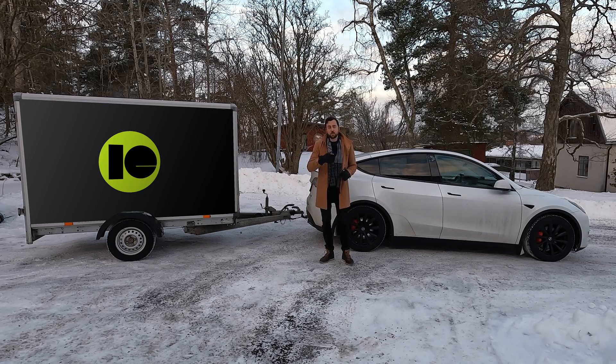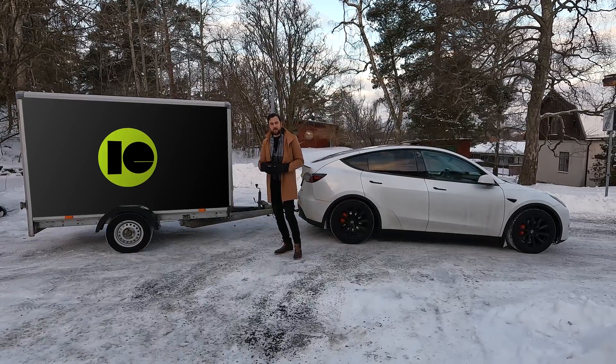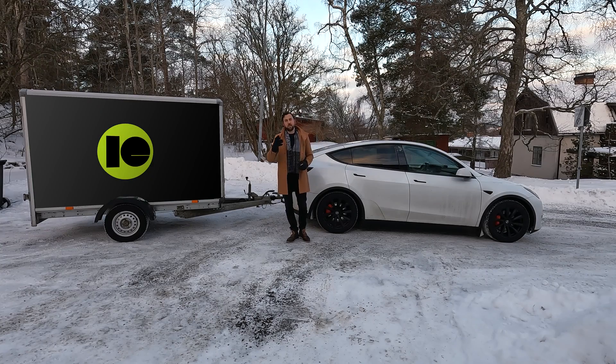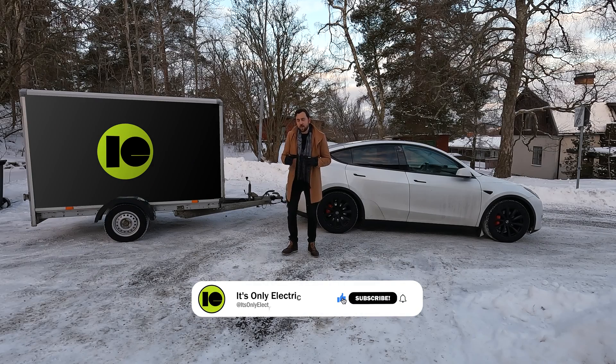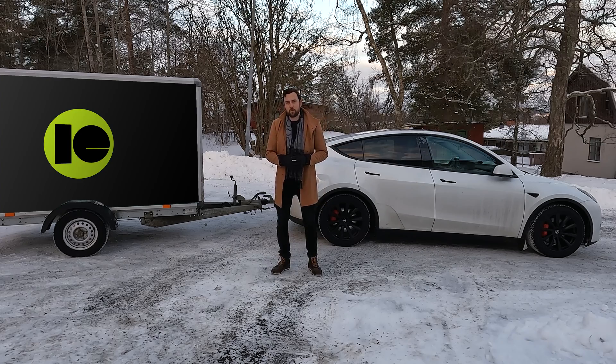I will do it in three different runs. The first run will be without any trailer at all — just the Tesla Model Y Performance from Giga Berlin. The second run will be with an empty trailer attached; the total weight of this trailer is 390 kilograms empty. The third run will be with the same trailer fully loaded, total weight 750 kilograms. After the three runs I will dissect all the numbers, showing exact differences in consumption and range.